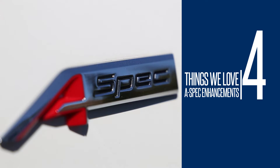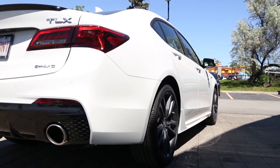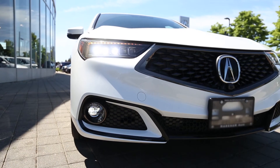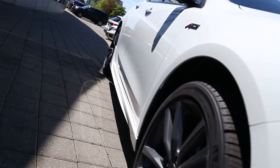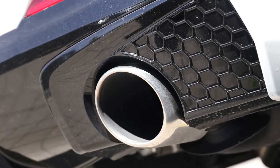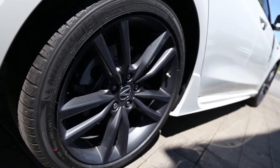Number four: A-Spec Enhancements. You can ratchet up the sport ratio of the 2018 TLX by upgrading to one of the A-Spec packages. A-Spec packages customize the vehicle with dark chrome accents around the grille and in the front light housings, bolder side skirts, bumpers, rear diffuser and exhaust finishers, front and lower intakes, and 19-inch wheels with performance tires.